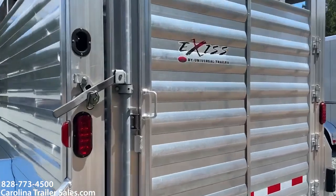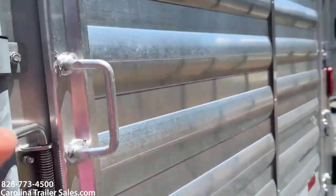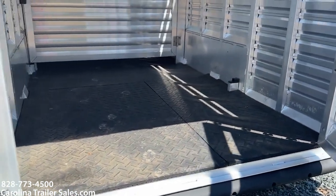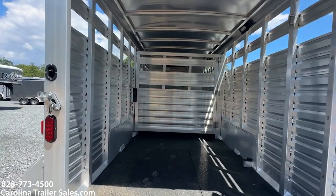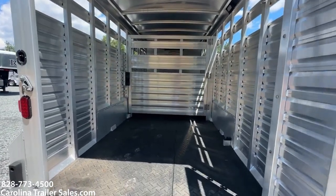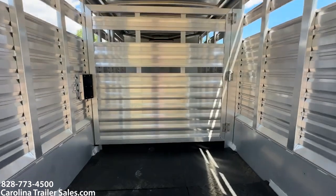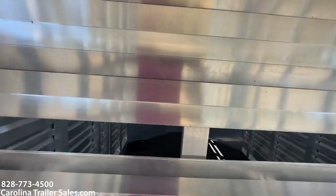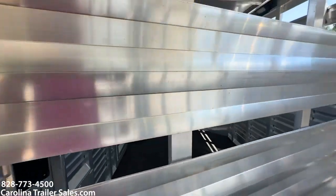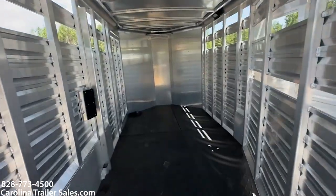Let me open this door — you've got basically two boxes, with one cut in the middle and mats. This is all aluminum so the floor is aluminum as well. This is a great multi-purpose trailer. If you need it to haul livestock, cattle,